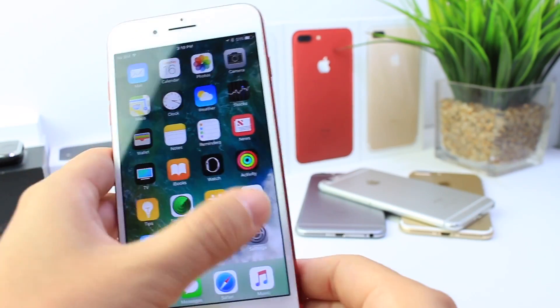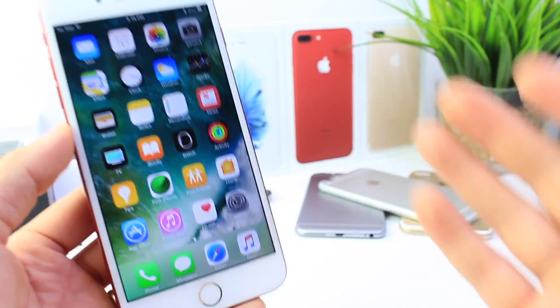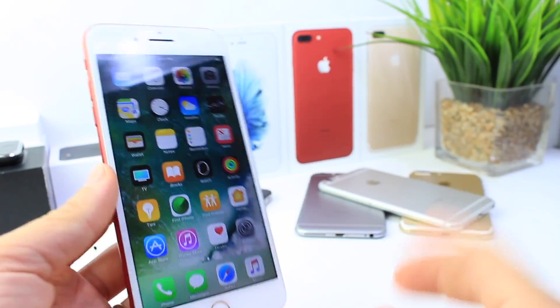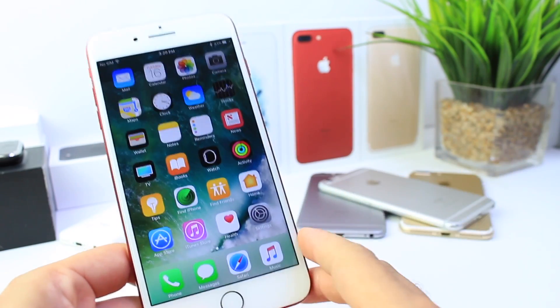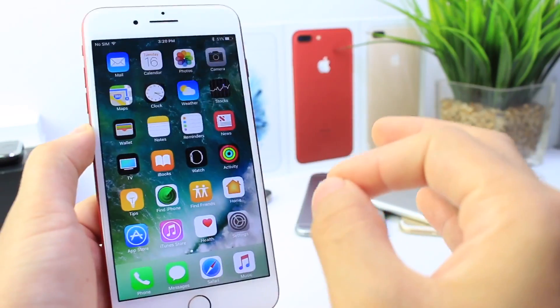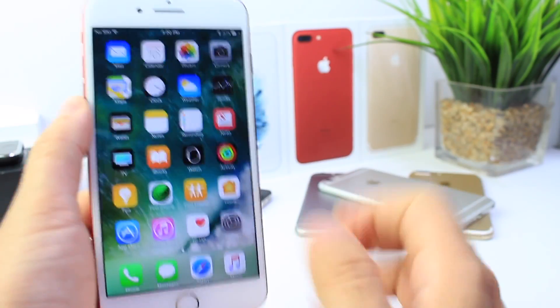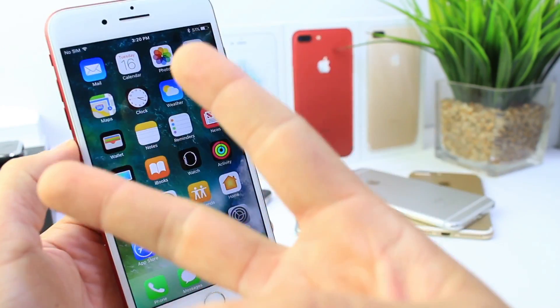Unfortunately there's nothing I can share with you guys to say this is new, because there's just really nothing to talk about. If you guys find anything at all yourselves, leave it in the comments down below — I'll be sure to feature you in my next video. This was just a very quick minor update on what's happening with the latest betas for iOS. I hope you guys enjoyed the video and I will catch you guys real soon. Peace.